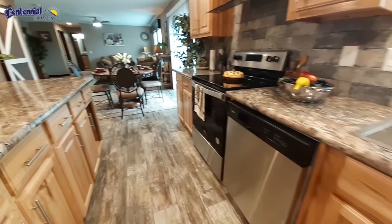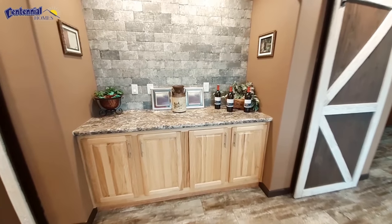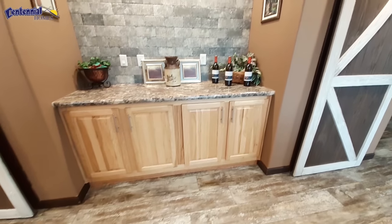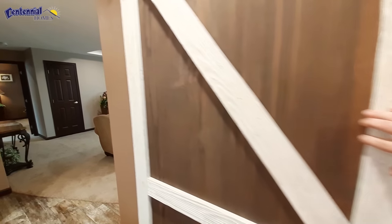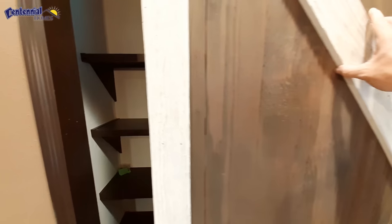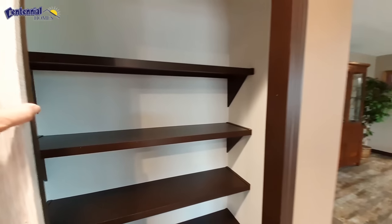I told you there was a surprise behind me — this great big buffet bar. They've got that backsplash all the way to the ceiling. But on each side of your buffet bar, behind barn doors, we've got pantry number one and pantry number two. That's kind of nice, huh? You don't usually get two pantries.